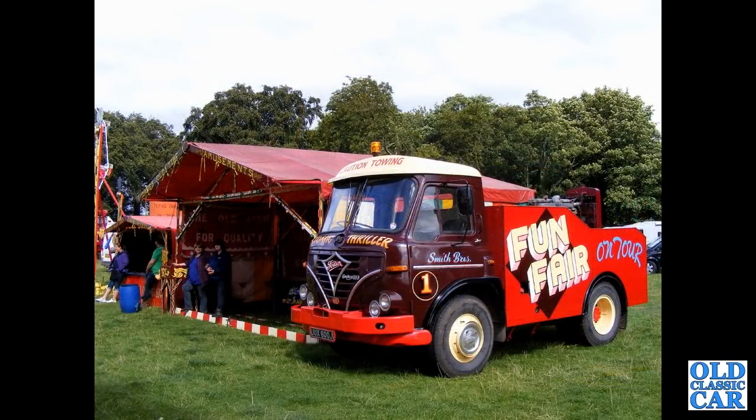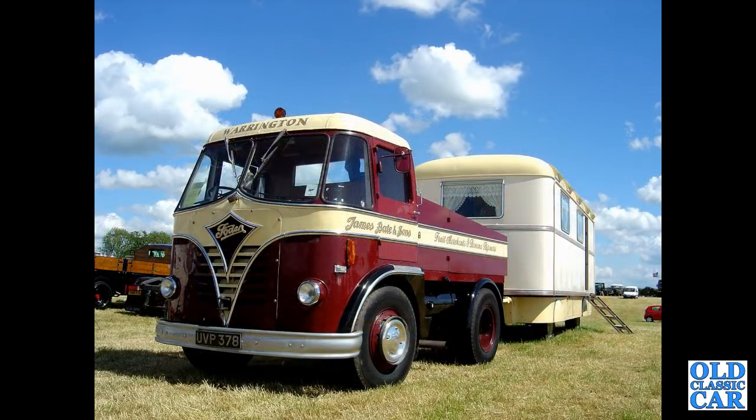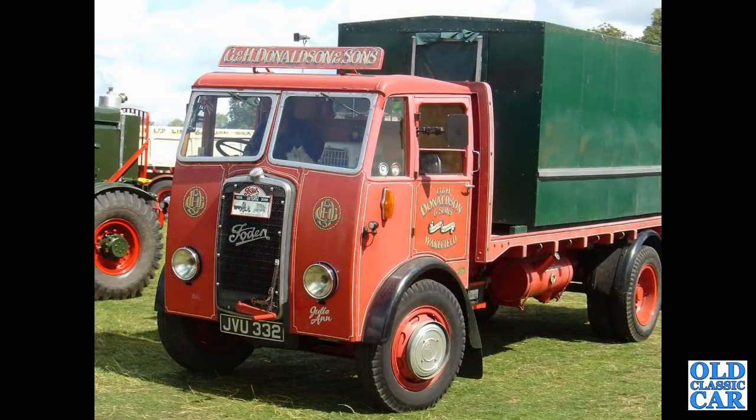Fairground time now. UUX-600J — another example of the S39 lorry. A beautiful example here, seen at the Smallwood Vintage Rally quite a few years ago: UVPE378 with its caravan trailer on the back — an S20 of April 1957. If you can shed light on where these vehicles are now, what's happened to them recently, or any change of ownership, please let me know in the comments.